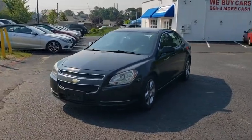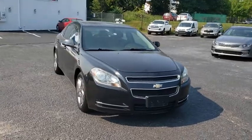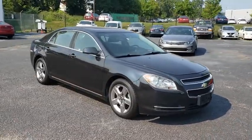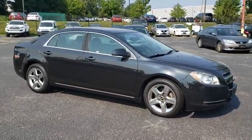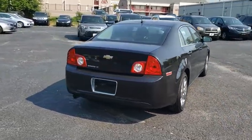Come test drive the 2010 Chevrolet Malibu, a combination of performance and fuel economy. The Malibu is a great commuting car. This vehicle has less than 95,000 miles. Here are some of this vehicle's great options.